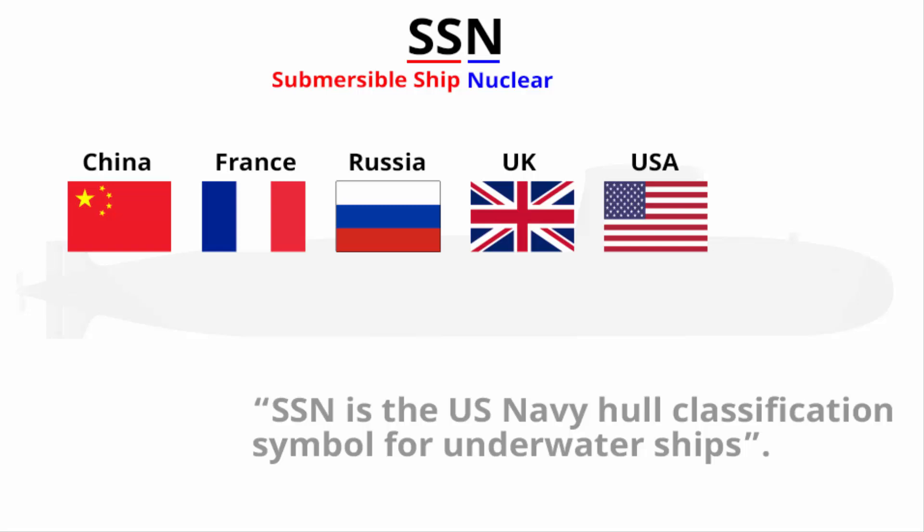Right now, only six countries in the world operate nuclear-powered submarines: China, France, Russia, UK, US, and India.